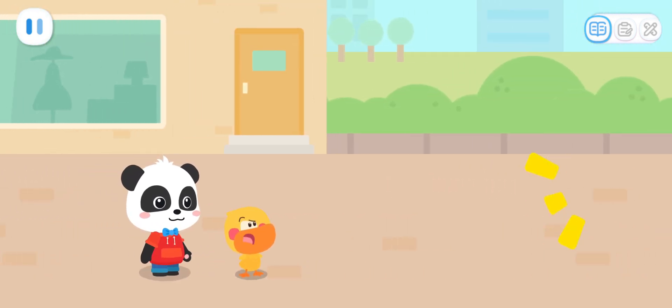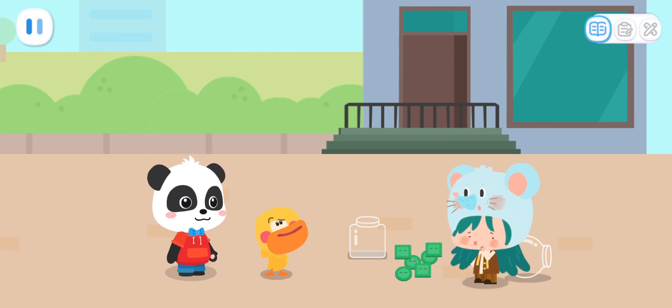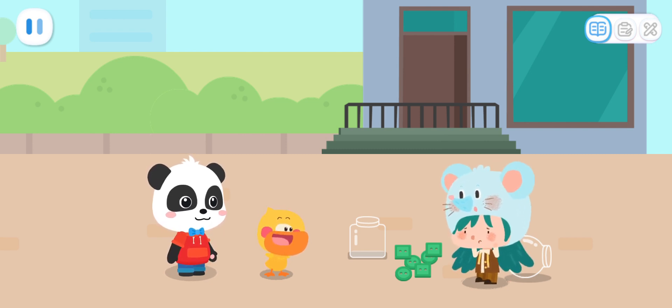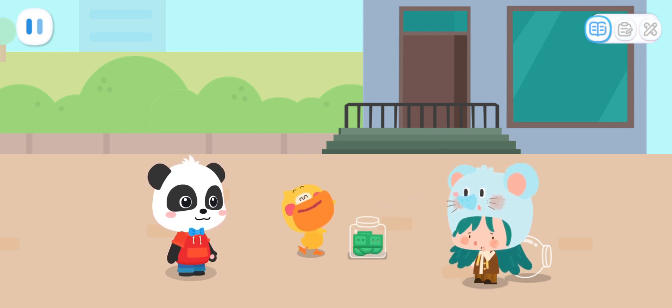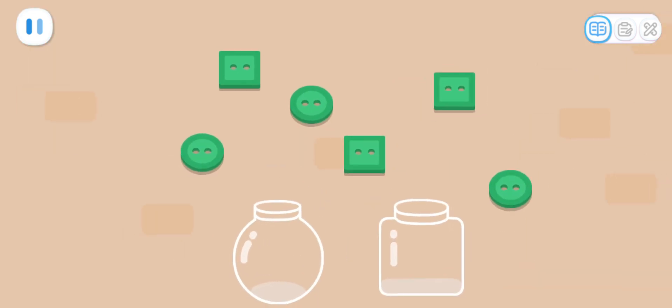Ouch! That hurts! What's happening? Let's go ahead and have a look. Mousy, what's wrong with you? I just fell and spilled all my buttons. Can you help me put the buttons into the bottles? Okay, no problem. Is it okay to put them like this? They can't be put like this. We need to place them according to the different shapes. So how do we put them? Kids, can you help Quacky sort the buttons into the bottles by shape?